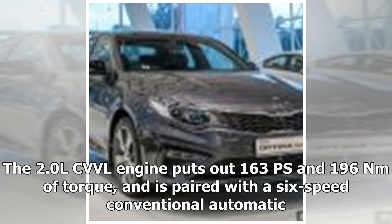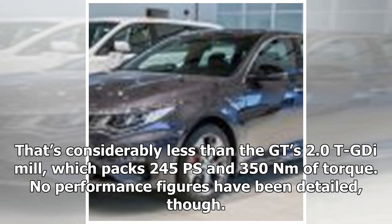The 2.0L CVVL engine puts out 163 PS and 196 Nm of torque, paired with a 6-speed conventional automatic. That's considerably less than the GT's 2.0-T GDI mill, which packs 245 PS and 350 Nm of torque. No performance figures have been detailed, though.